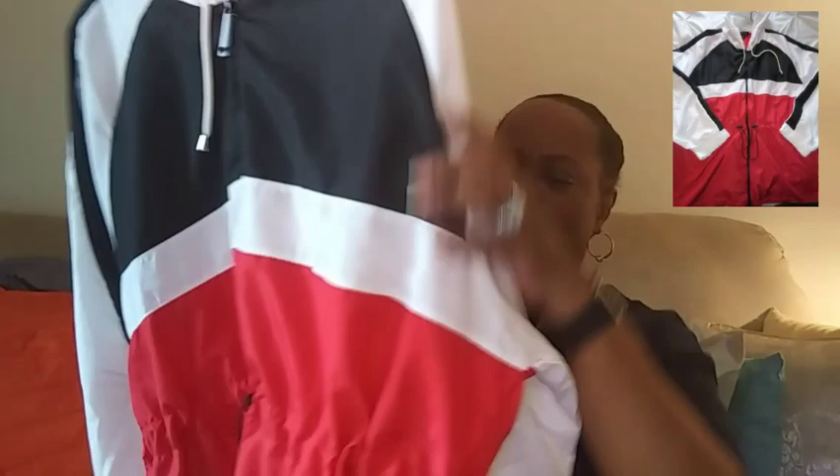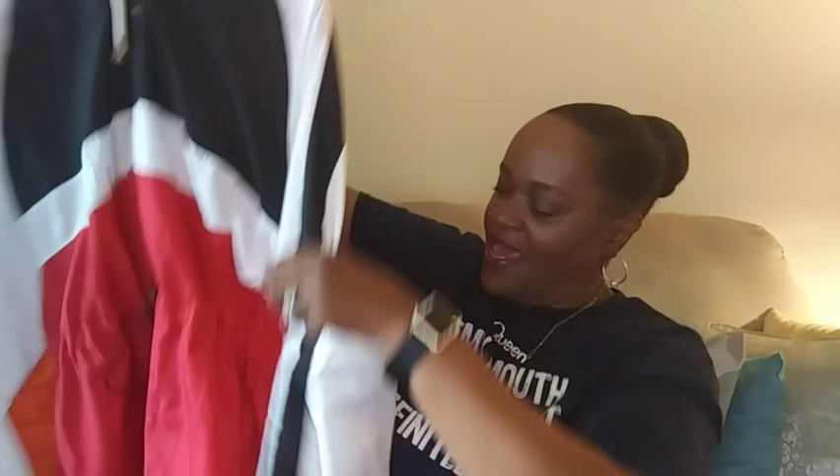This one here I got at H&M. It's like a real thin jacket for a cool summer night. It's red, white, and blue — go Olympics! And it has a drawstring and a hood. It's very thin, so you can wear it on a cool summer night.